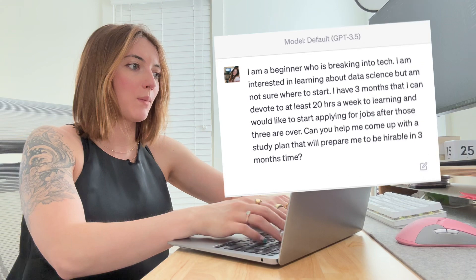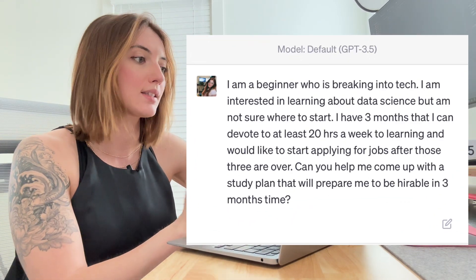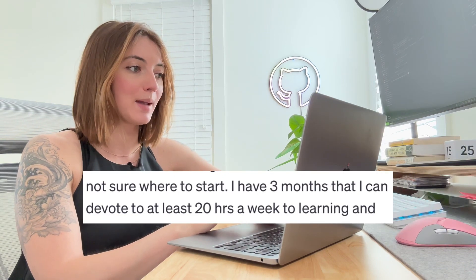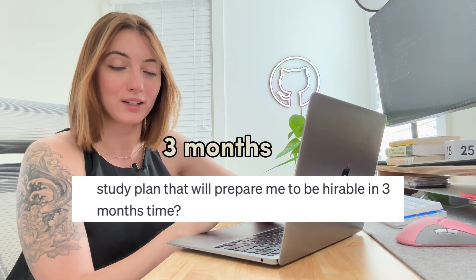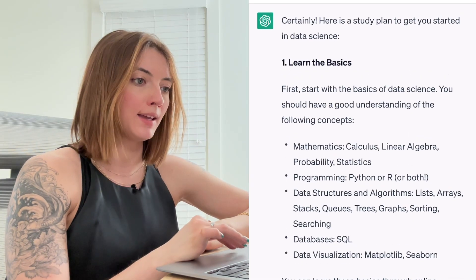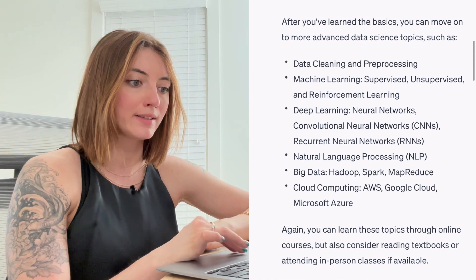Here's an example where I write that I'm a beginner breaking into tech with no idea where to start, but I know that I want to pursue data science. I'm giving ChatGPT a timeframe of 20 hours a week that I can devote to learning and a goal of how quickly I want to land a job. It gave me a plan of four different steps: learn the basics, dive into data science, build projects, network and collaborate.